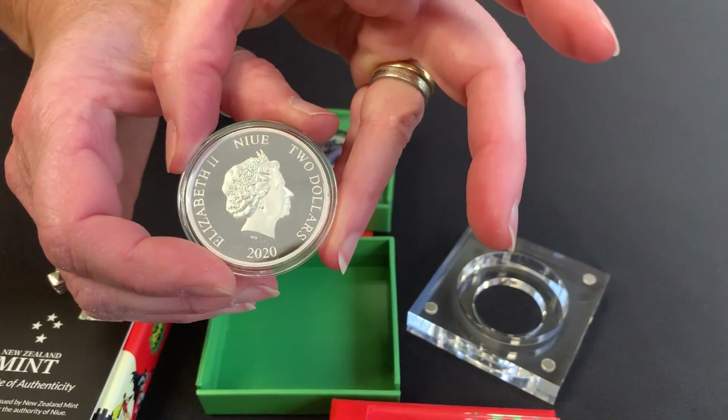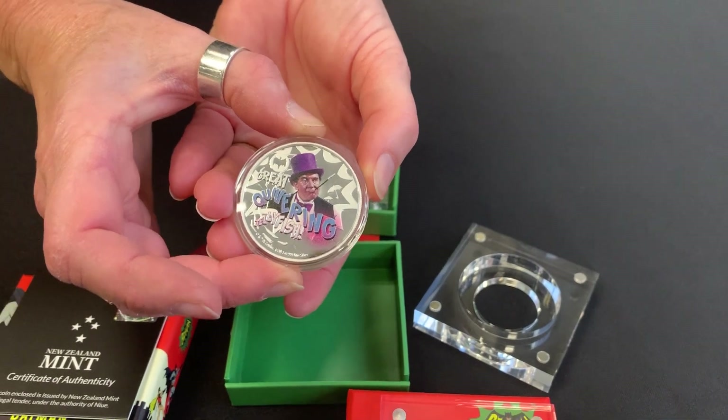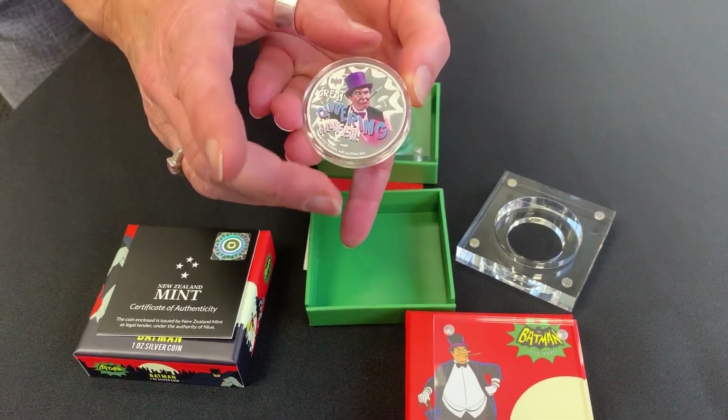And then again, the effigy on the reverse. So there you have it — the start of the Batman 66 TV collection. And don't forget to go to our YouTube channel and subscribe.